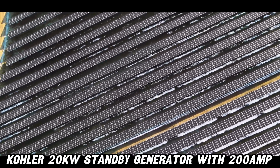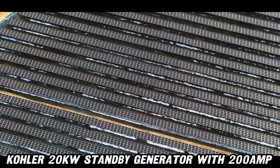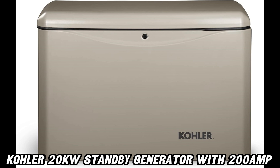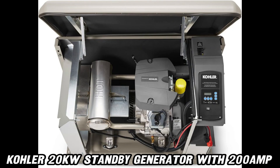Ever wondered how quick it can restore power? Just 10 seconds — yes, you heard that right. It's like having a superhero on standby, ready to leap into action and save the day.